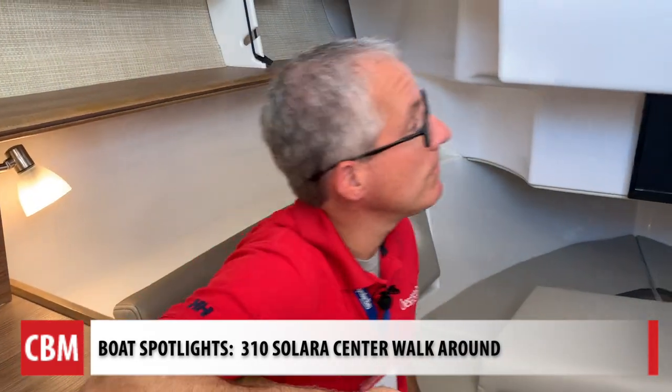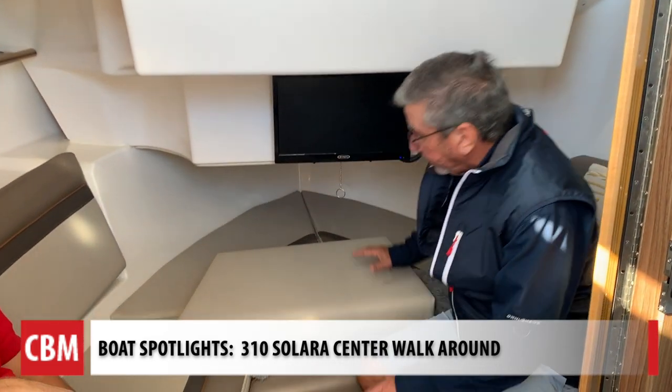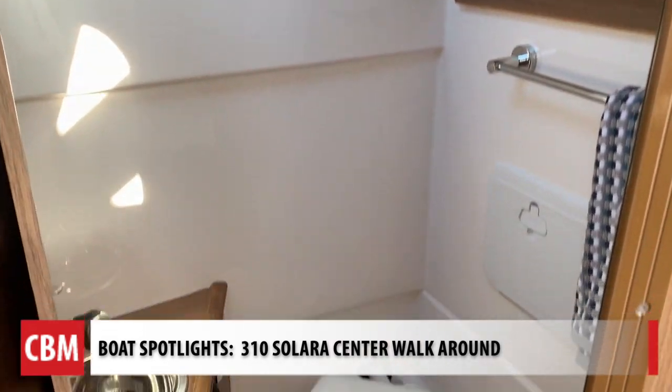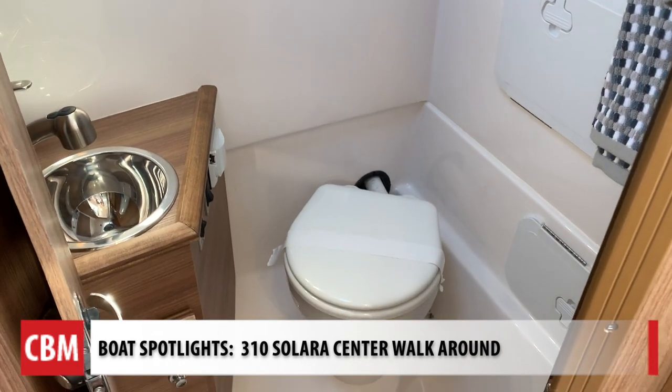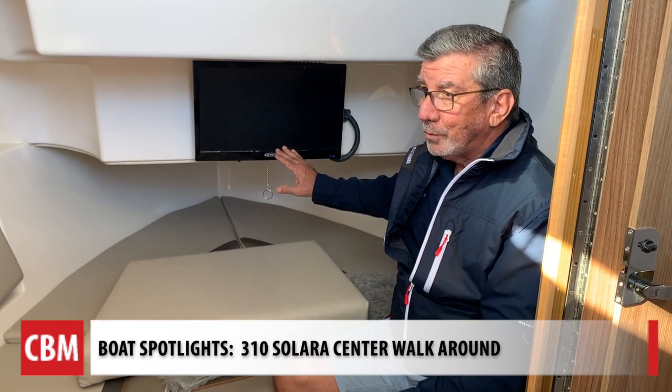We're down below here, and what's really neat about this is you've got enough room here to sleep two people comfortably. You've got a full shower and head over here, as well as a small galley. So you've got everything you need to spend the night out here, including a nice little color 12-volt TV.